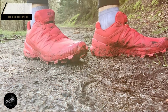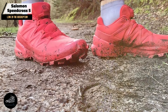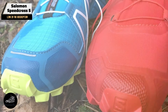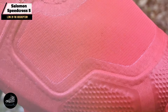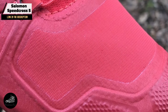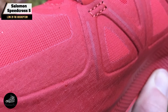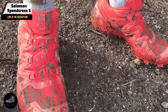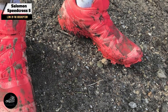In the second spot, we have the Salomon Speedcross 5. The Speedcross 5 is renowned for its aggressive grip and supportive fit, engineered for runners who need reliable traction and stability on unpredictable trails. Key features include Salomon's Kona Grip outsole, known for its superior traction on loose and uneven surfaces, a Sensi-fit system providing a secure and snug fit, and an Energy Cell foam midsole for cushioning and shock absorption.